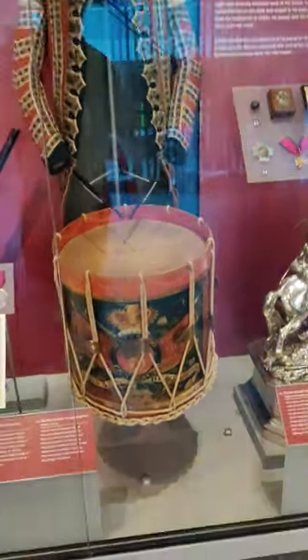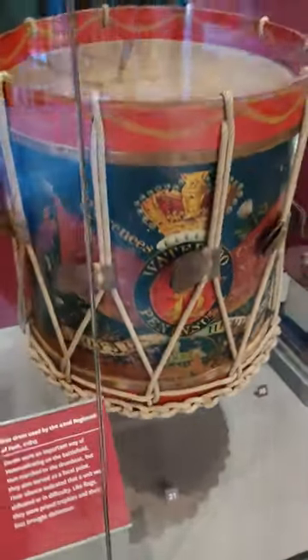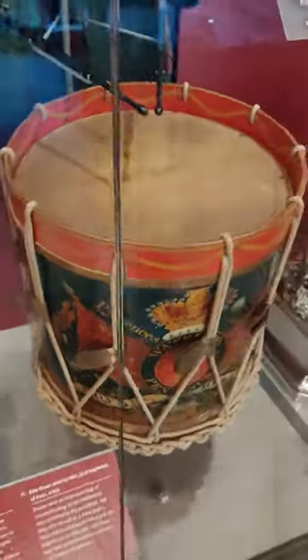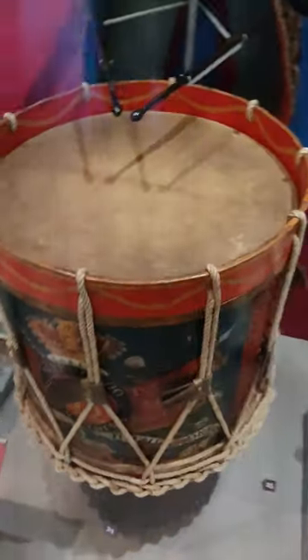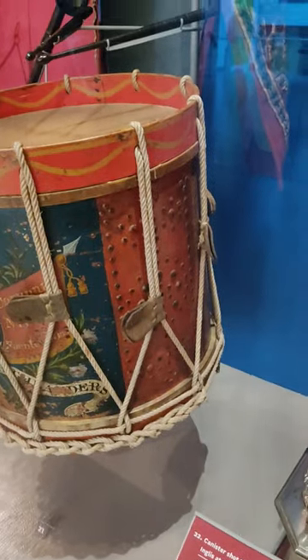On display at the National Army Museum in London is a side drum used by the 42nd Royal Highland Regiment of Foot, circa 1815. The 42nd served in both Egypt and Spain during the Napoleonic Wars, and they served both at Quatre Bras and Waterloo.